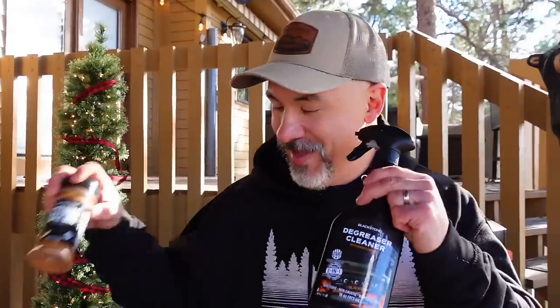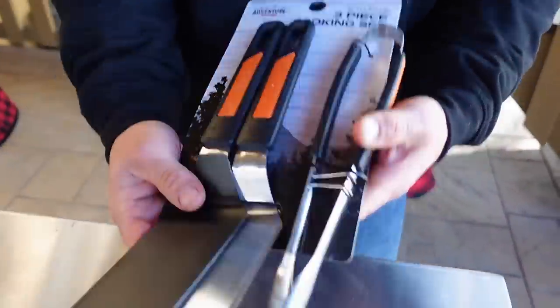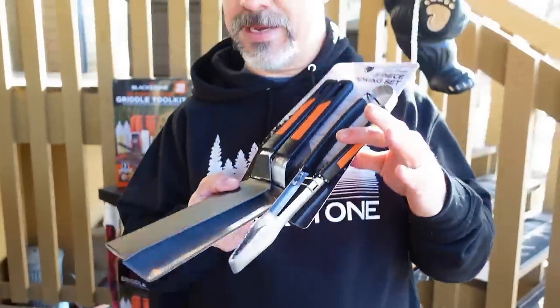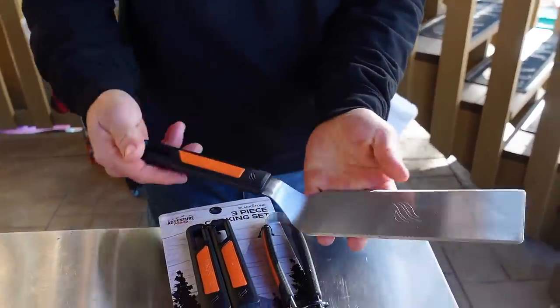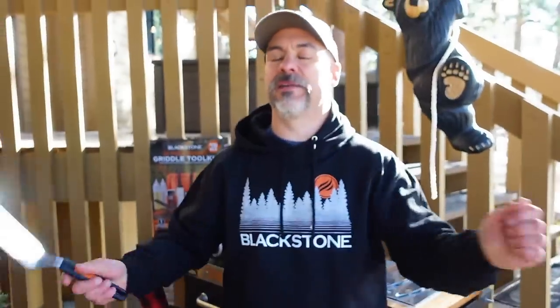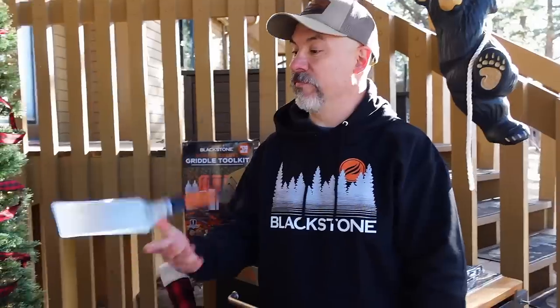Let's talk spatulas. Blackstone has a whole array — depending on how big or small your hands are, there's something for everybody. Some people like thick heavy spatulas; others like thin ones like me. I really like the new updated Adventure Ready set — it comes with two spatulas and a set of tongs. I love the spatulas: they're beautiful, solid, with a tapered edge, but lightweight. For someone doing a lot of stir-fry who's always moving, lightweight is key.